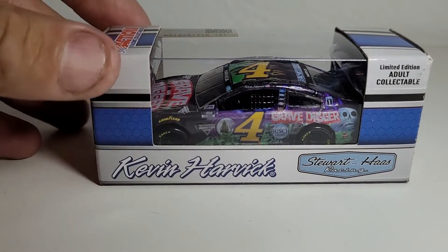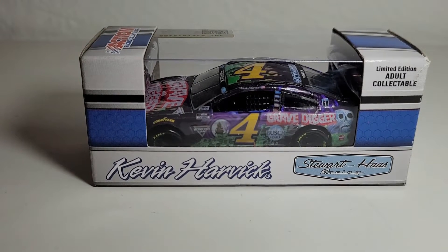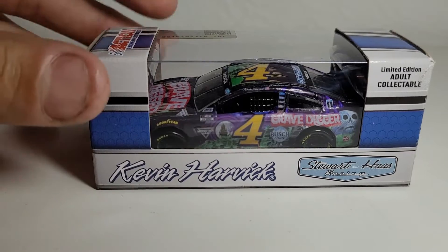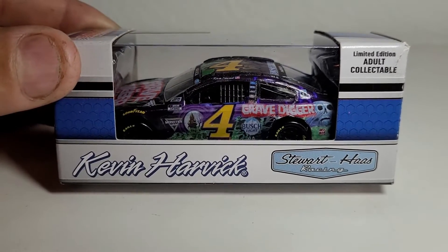You probably know what it is — it is Kevin Harvick's 2021 Grave Digger. Yes, the Grave Digger for Monster Jam, on the Mustang for Stewart-Haas Racing. Holy crap, you want to talk about a big surprise from 2021? How about a big surprise for 2022?